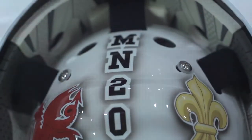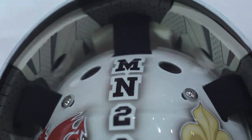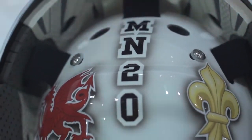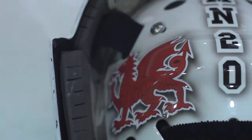The MN20 — the MN are two initials that represent one of my best friends who passed away, and he wore number 20. The fleur-de-lis represents Quebec, my dad's side of the family, and the Welsh dragon on the other side represents Wales, which is my mom's side of the family.